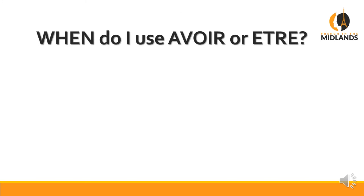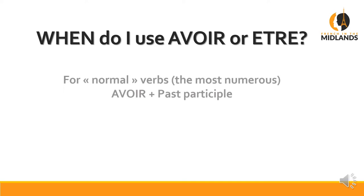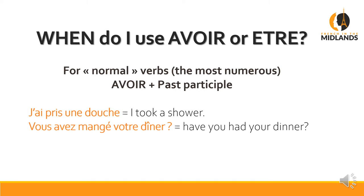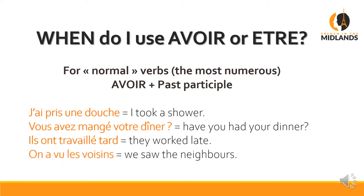The difficulty is knowing when to use avoir or être. I've divided this into three sections. The first I call normal verbs — the most numerous — and they take avoir plus past participle. For example: j'ai pris une douche (I took a shower), vous avez mangé votre dîner? (Have you had your dinner?), ils ont travaillé tard (they worked late), on a vu les voisins (we saw the neighbours). Always in two parts — remember that.